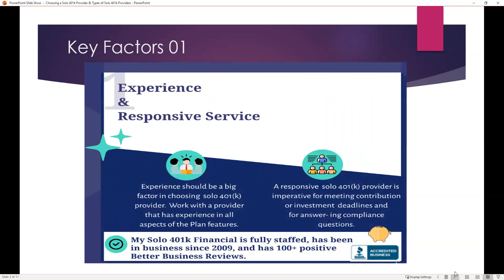Let's dig a little deeper on the first important factor: experience and responsive service. Experience should definitely be a big factor in choosing a solo 401k provider. Work with a provider that has experience in all aspects of the plan features — contributions, loans, investments, etc. It's also important to consider how responsive that provider is. If you have to call in and cannot get your question answered, or you have to wait days for a response, that could end up negatively impacting whatever it is you're trying to do.